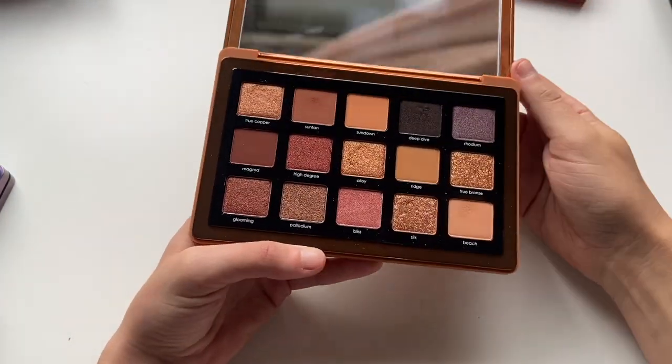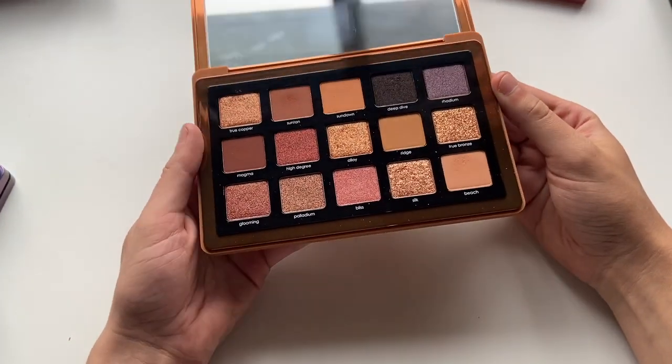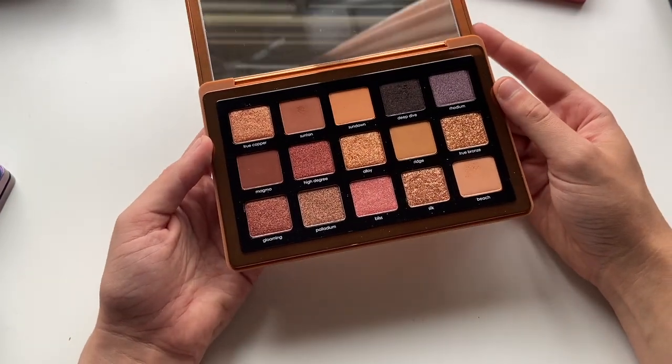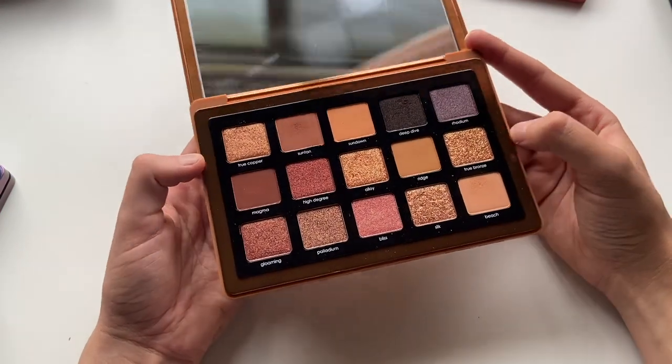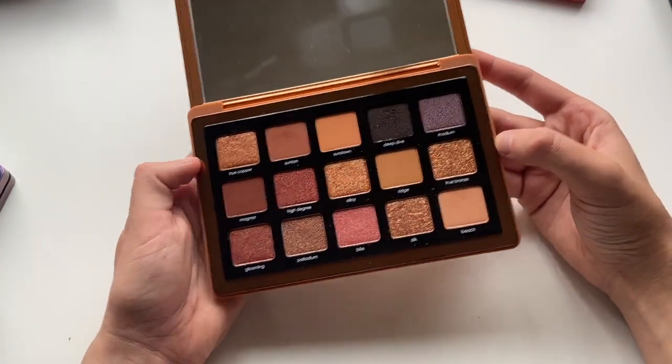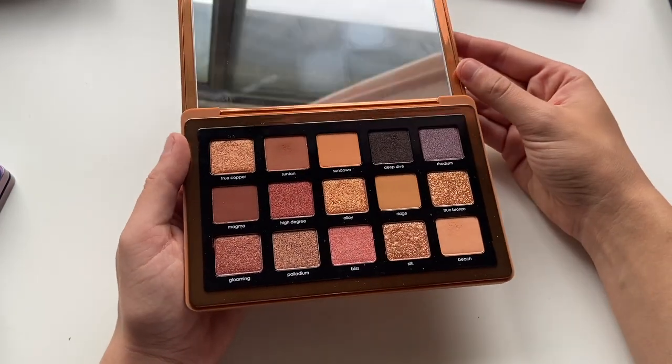Look at the mini Natasha Denona palettes. I really do like this one as well. Color Story is super cute — this one I think I'm going to pull out for my Shop My Stash in fall. I'm already planning ahead a little bit, but I am excited to use some of these shades again. They really remind me of like fall leaves.